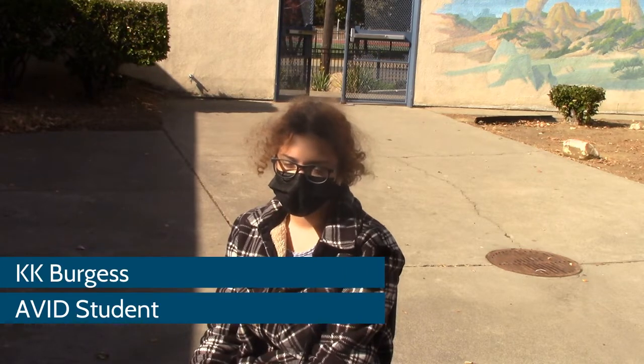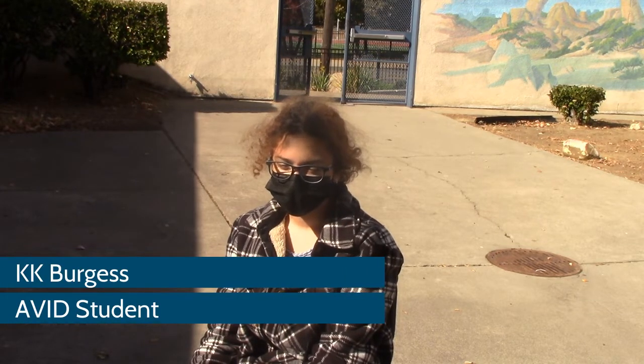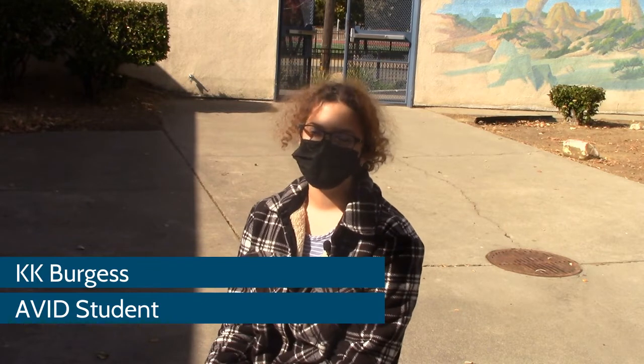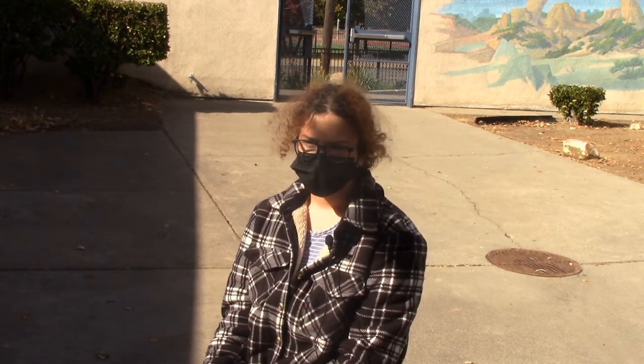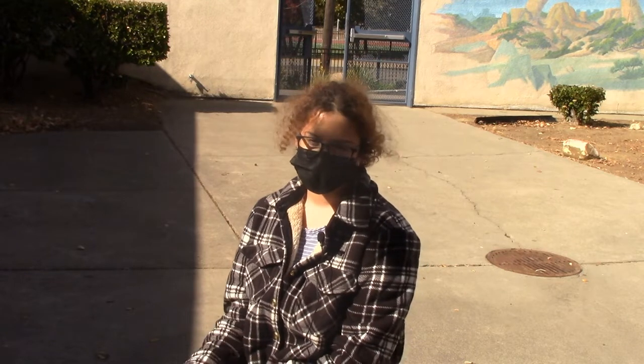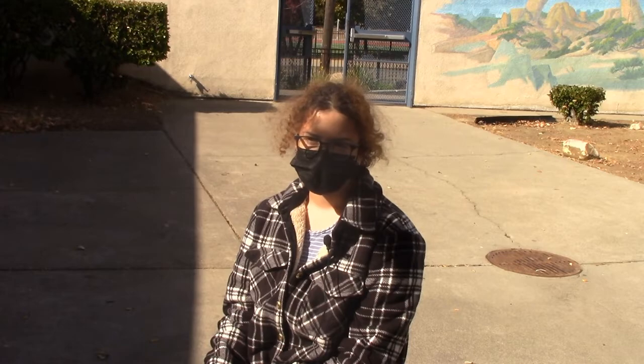AVID helps prepare us for college by helping us know what we need to do for things like college classes, and right now at the stage that we're at, it tells us what we need to know and be ready for when we go into high school.